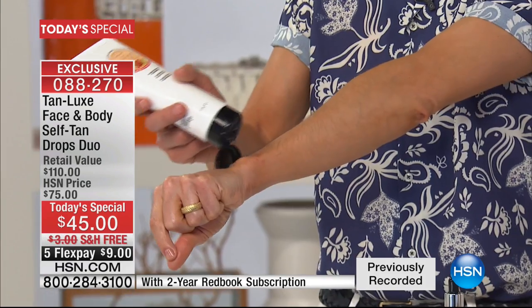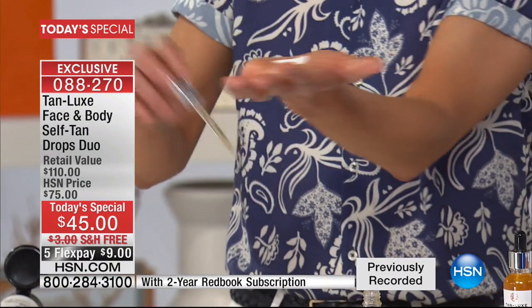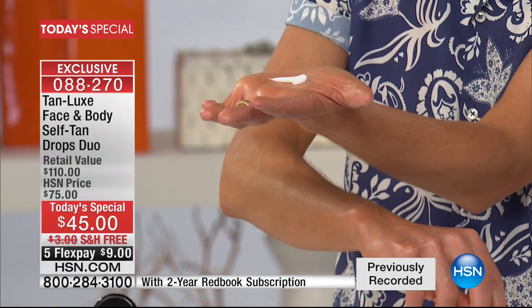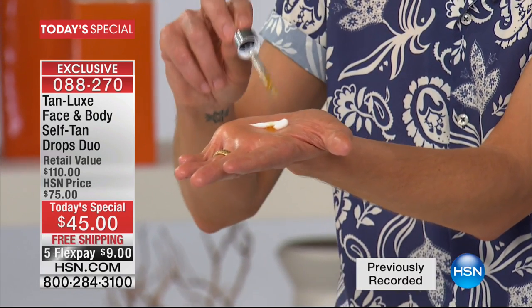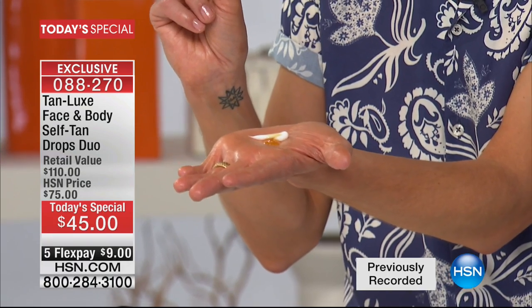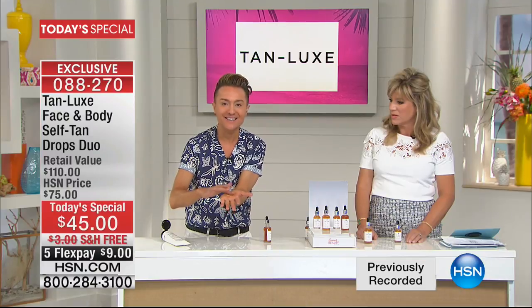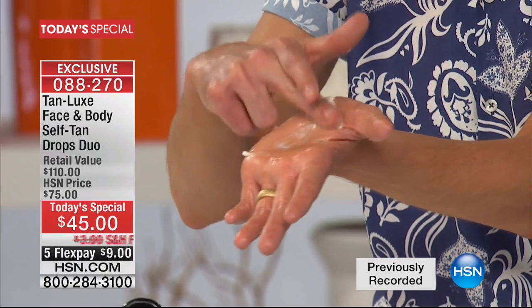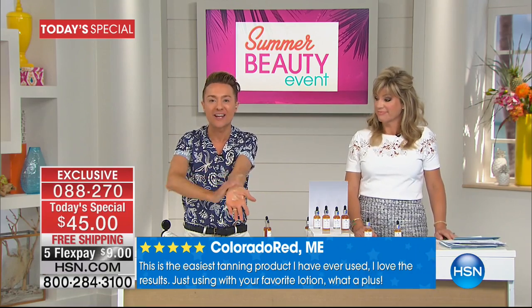I'm going to take my regular body lotion, pop it in the palm of my hand, and add two drops for radiance — evening out the skin tone, warming the skin up a little. Four drops gives you a sun-kissed, gorgeous look. You can go all the way up to six or eight drops if you want to be bronze and fabulous. The more you use, the deeper the tan. You just mix it together, and just like magic, your favorite moisturizer has just been transformed into the most gorgeous, natural, radiant glow. All you do is apply it as you would a regular body lotion.